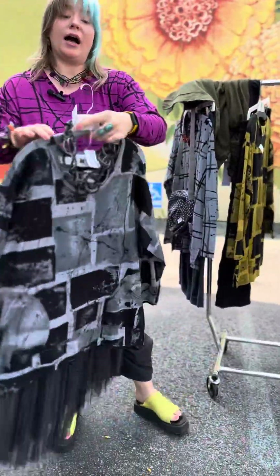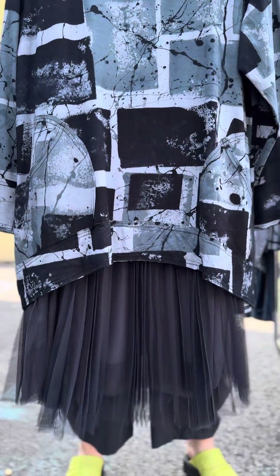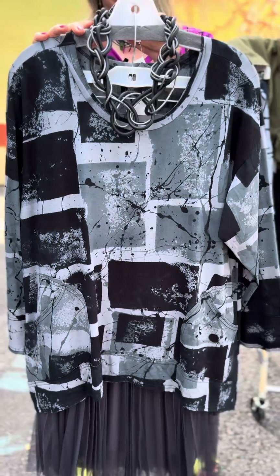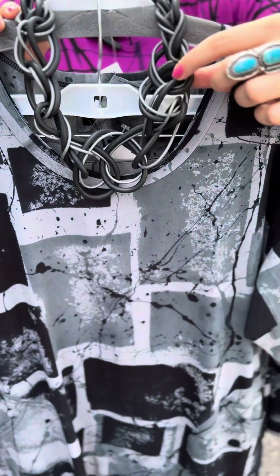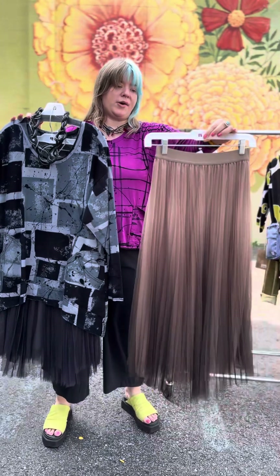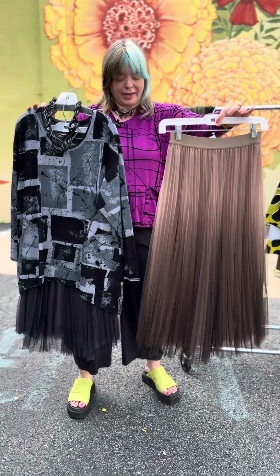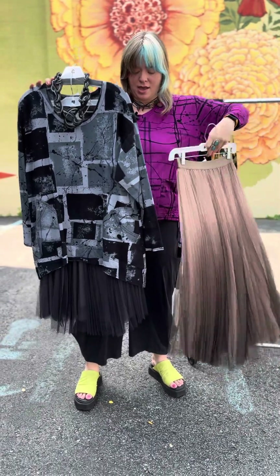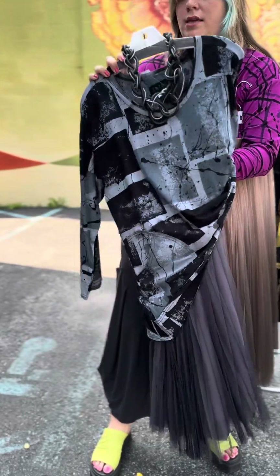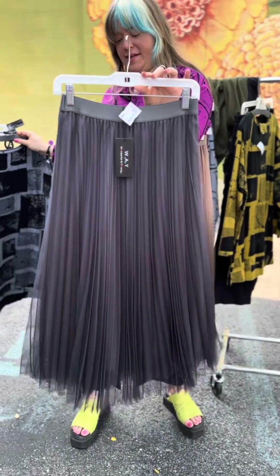If you want to dress this piece up, we paired it with this pleated skirt from Way. This is the high-low tunic in gray with this ombre skirt from a new company called Way. We paired it with a short chaotic black and gray necklace. The skirt is a knife pleat skirt — just pull on with a stretchy waistband. These are $89, small through extra large. It comes in brown and also in black and gray. Very cute.